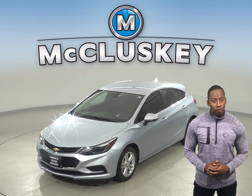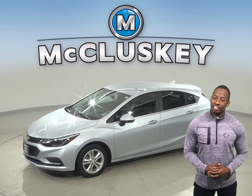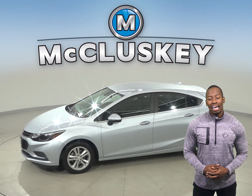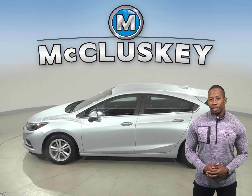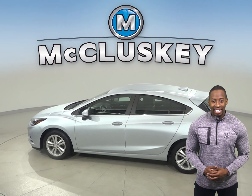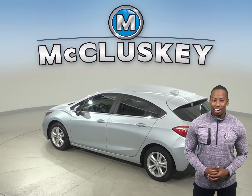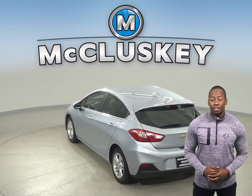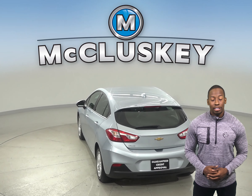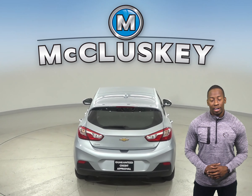If you're looking for a reliable 4-door hatchback, then check out this 2017 Chevrolet Cruze. This Cruze has a 1.4L 4-cylinder engine with a 6-speed automatic transmission and it gets excellent gas mileage up to 40 miles per gallon on the highway and 30 in the city, making this Cruze a great everyday driver. There is a clean one-owner Carfax report and it's ready for our 172-point inspection.